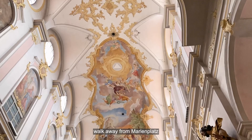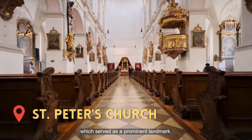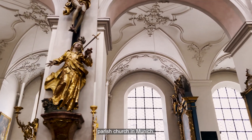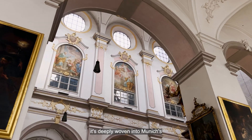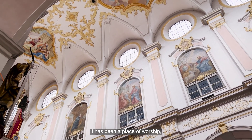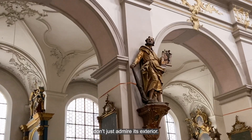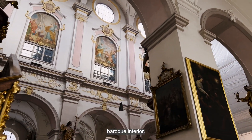Just a one-minute walk away from Marienplatz stands an 800-year-old church called Saint Peter's Church, which serves as a prominent landmark. Saint Peter's Church was originally constructed in the 12th century, making it the oldest parish church in Munich. This church isn't just an architectural marvel — it's deeply woven into Munich's cultural fabric, serving as a place of worship, community gatherings, and refuge during times of conflict. When you visit, don't just admire its exterior — venture inside to witness the beautiful intricate baroque interior.